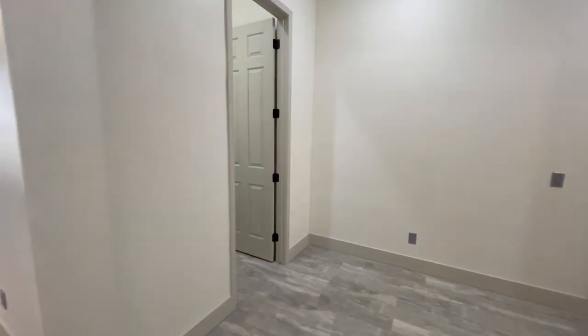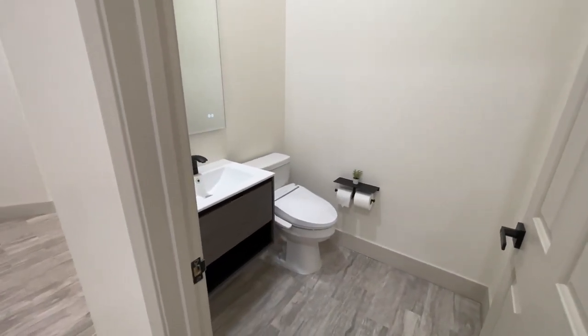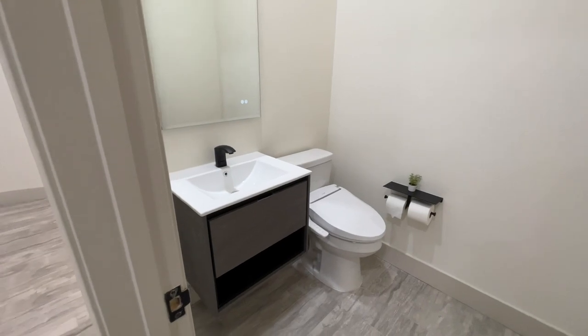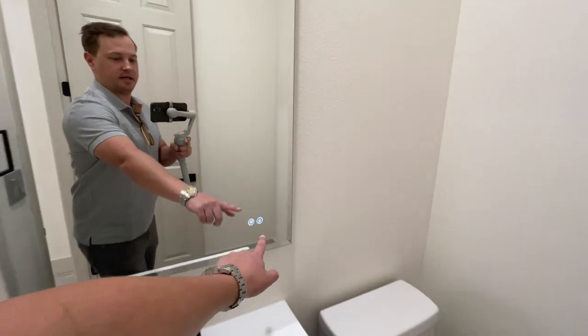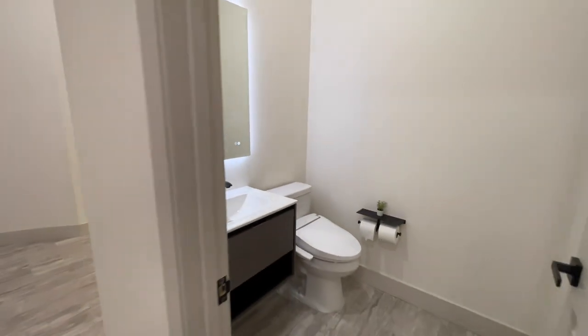Right here we have our powder room. The flooring has all been redone. We have a fancy toilet — comment down below, have you ever used the bidet? I never have; I'm a little afraid to. I think it even has a heating feature. We have a floating vanity and a backlit mirror. Pretty neat first bathroom.